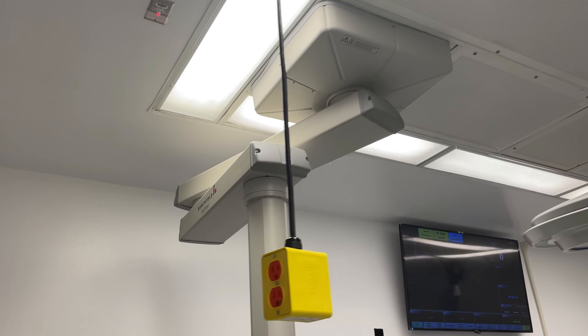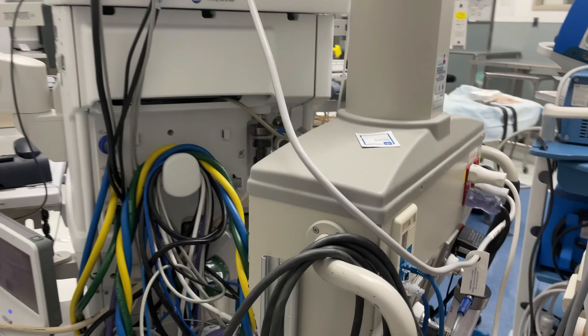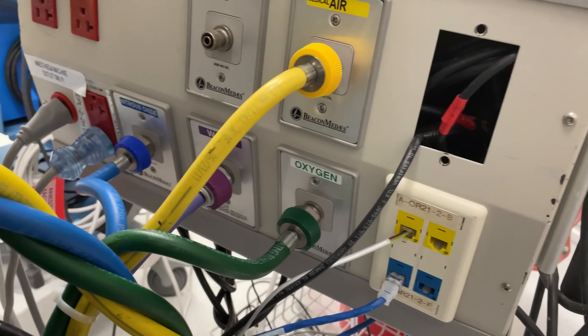Behind the anesthesia machine is a hookup for all of the gases that come from the central supply in the hospital. These all get hooked up to the anesthesia machine, and we have backup tanks for them as well.